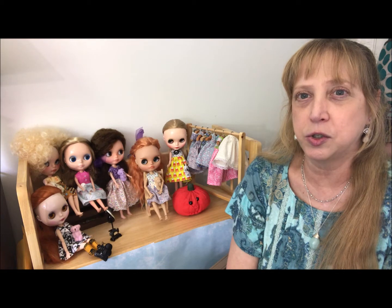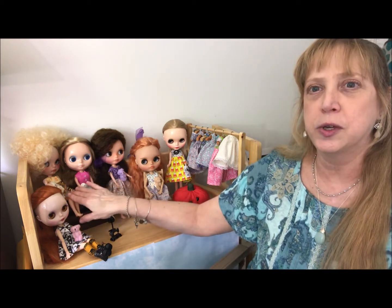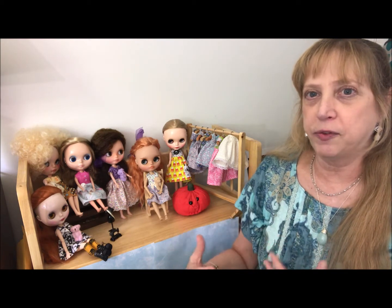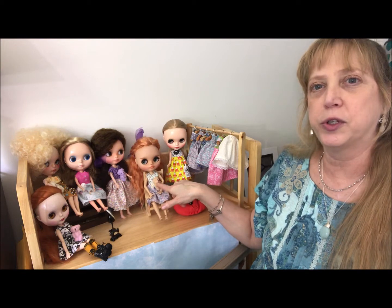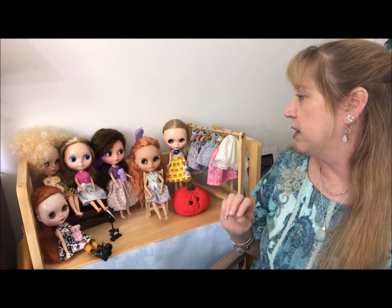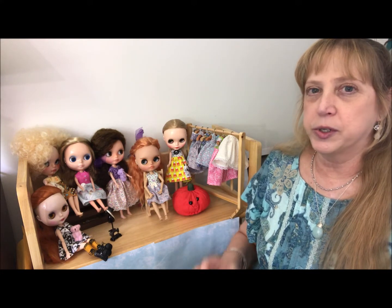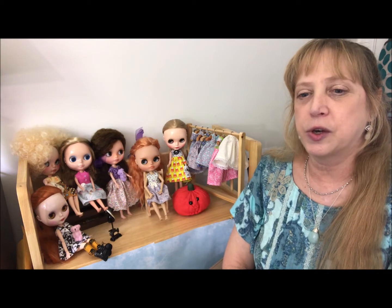I tend to spend more time with my custom dolls, especially these two. Since I opened an Etsy shop and I'm photographing the clothes I make for the dolls, these two are my favorites to photograph — especially Tootie. Her look is adorable, but her hair can be a pain to work with; it kind of goes everywhere and she sheds more than I'd like.